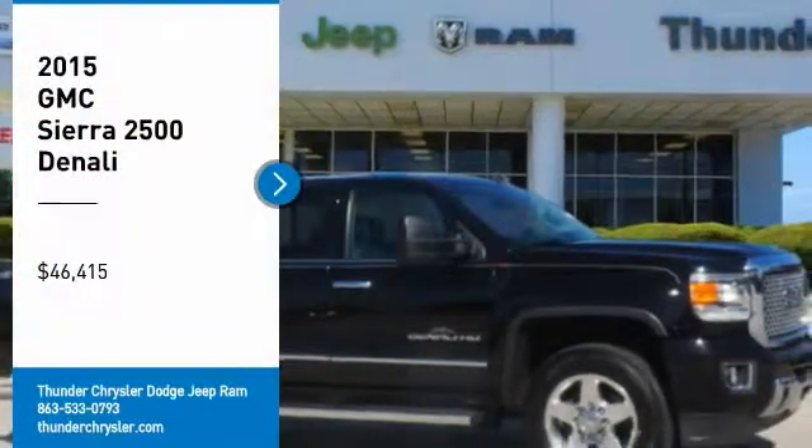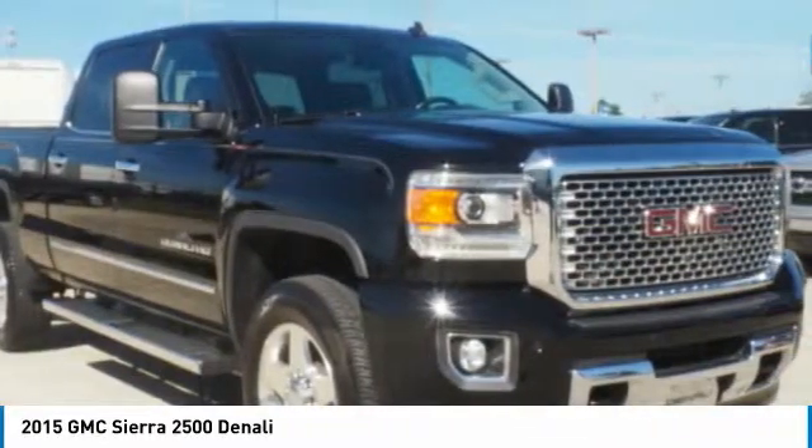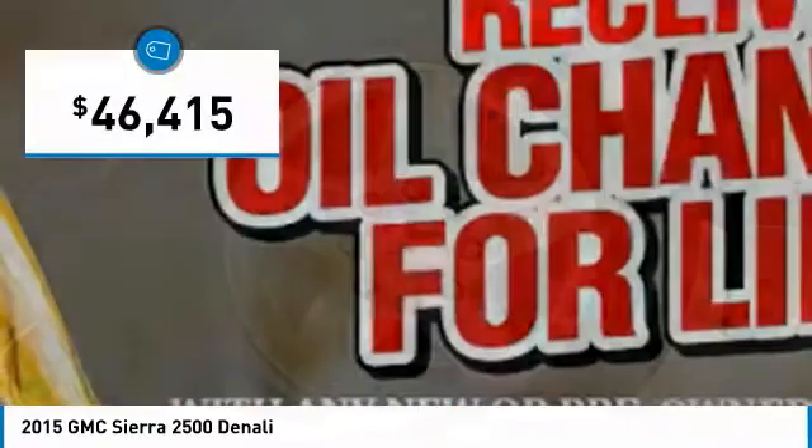Looking for the right vehicle? Check out the 2015 Sierra 2500 HD. The GMC Sierra 2500 HD has all your workhorse basics covered. No worries here. And is priced below $50,000.